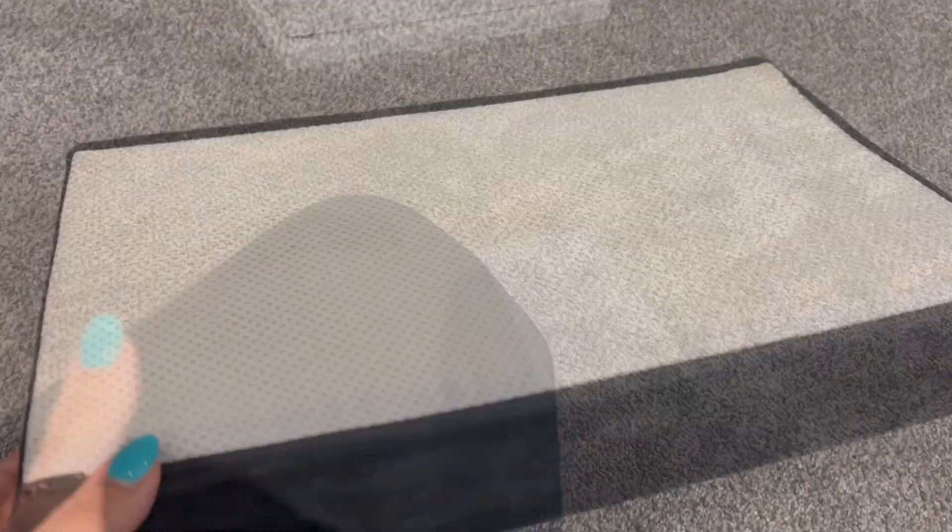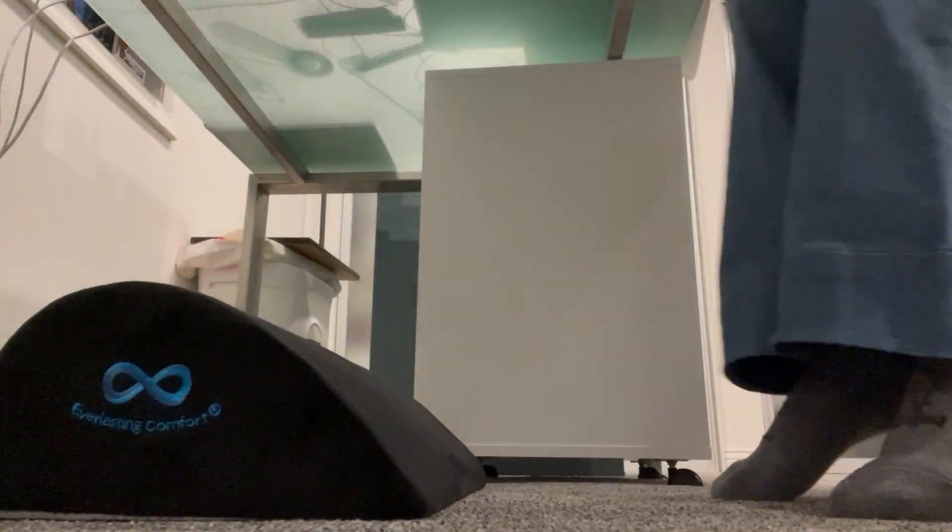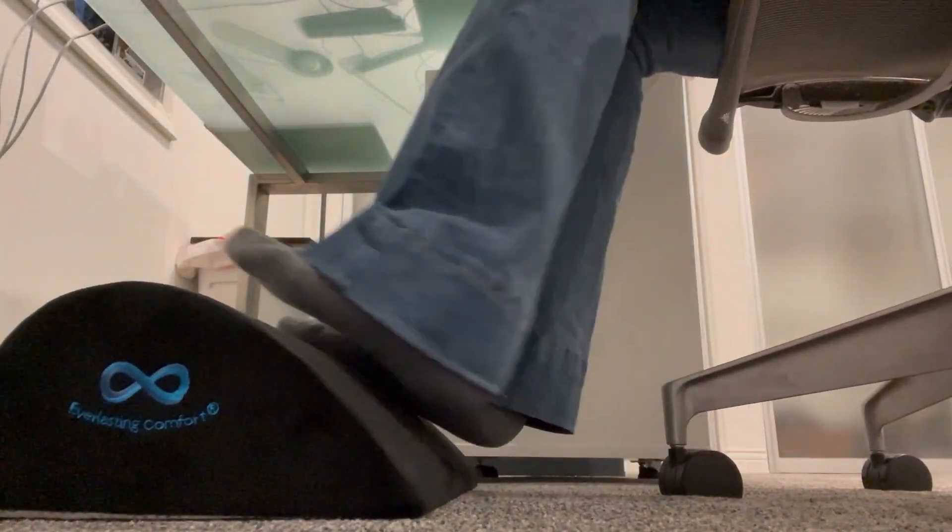This is the Everlasting Comfort Footrest with premium comfort foam. My husband got this footrest for me a few years ago and it has truly changed my work days for the better.